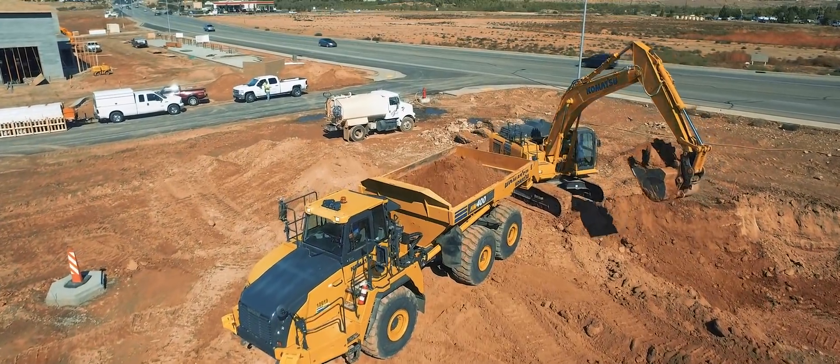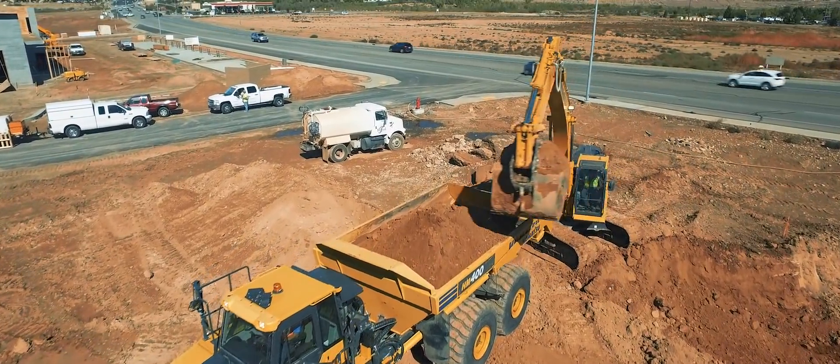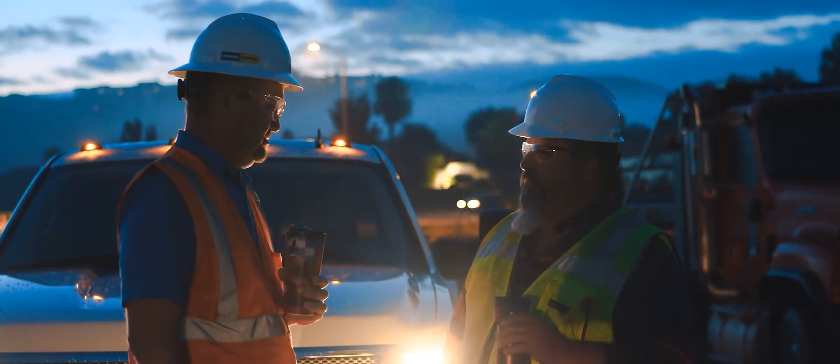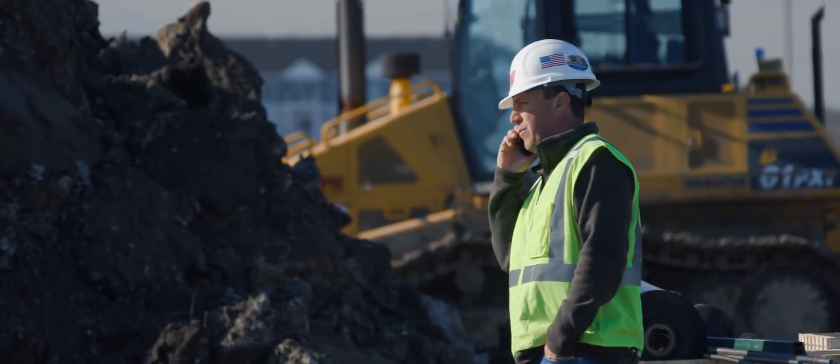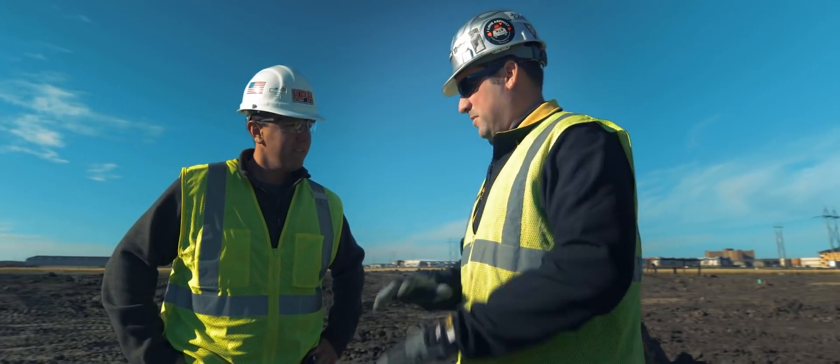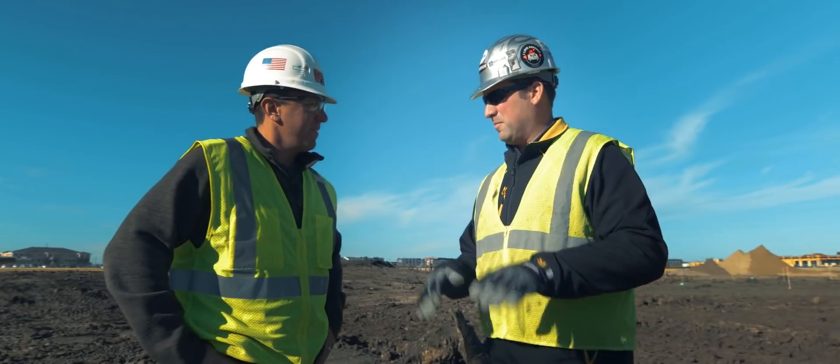My goal, and I think the Smart Construction goal, is to get our customers up to 100% so that they are fully using the capability of the machines. Neil is there to help us every day — it's a great relationship. We're extremely happy being able to call his cell phone direct, and we've used him numerous times where he would show up on the job site 10–15 minutes after we called him.